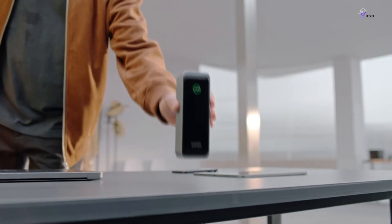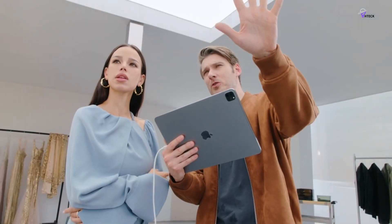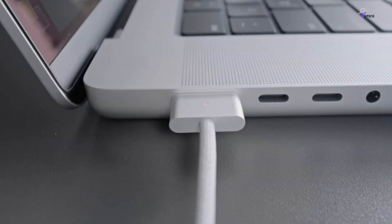Looking for a reliable power bank that can keep you going all day long can be a daunting task with so many options available in the market. However, there's one company that stands out by producing the best power banks in the market, and that company is Anker.